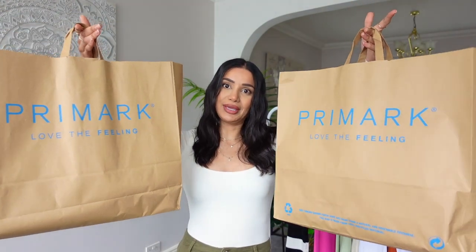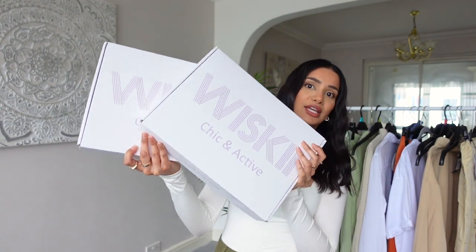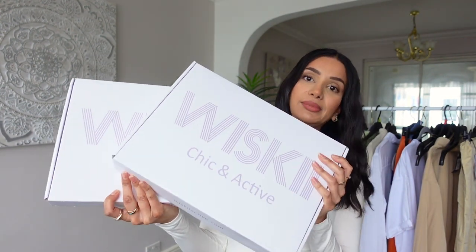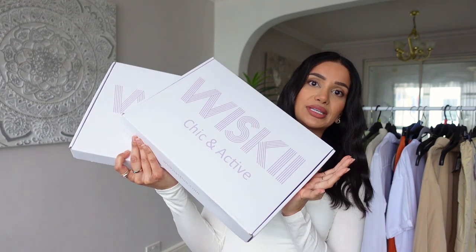If you haven't been to Primark lately and you're looking for trending spring fashion, you might want to pay them a visit. I don't go to Primark as often anymore but the last few times I've been I've been very impressed and I've always done a bit of damage. We've got a big Primark haul today and I also have a Whiskey unboxing to do, so I'm really excited to show you the sets they've sent me.